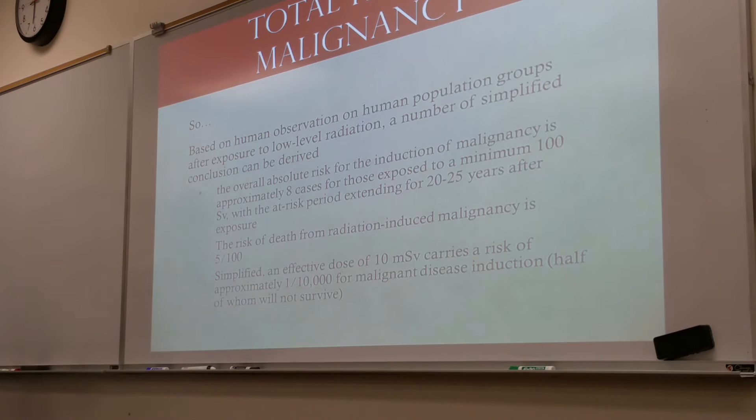Total risk of malignancy. Based on human observation of population groups after exposure to low-level radiation, several conclusions can be derived. Number one: the overall absolute risk for induction of malignancy is approximately 8 cases per 100 persons exposed to a minimum of 100 sievert, with the at-risk period extending 20 to 25 years after exposure. Number two: the risk of death from radiation-induced malignancy is 5 out of every 100. An effective dose of 10 millisieverts carries a risk of approximately 1 out of every 10,000 for disease induction, half of whom will not survive.